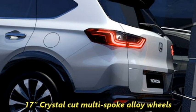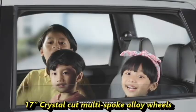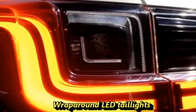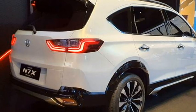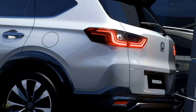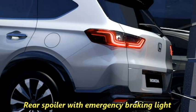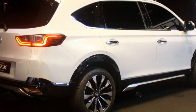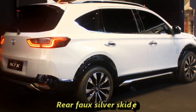The new SUV also gets a new set of 17-inch crystal-cut multi-spoke alloy wheels. At the rear, it receives a new set of wrap-around LED taillights, Honda badging at the center of the boot, rear washer and defogger, rear wiper, tailgate-integrated spoiler, spoiler-mounted emergency braking light, shark fin antenna at the roof, chrome-accented rear fog lights, updated rear bumper with black cladding, and a rear silver skid plate.